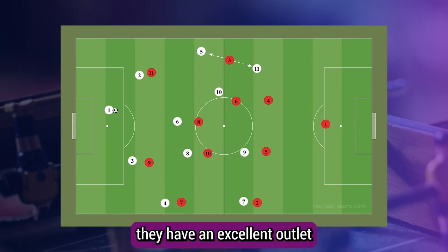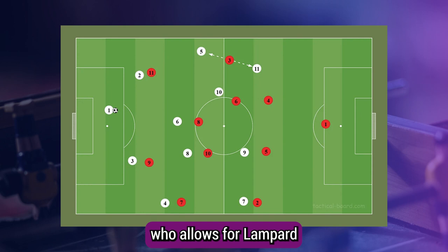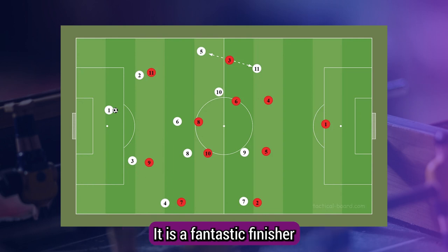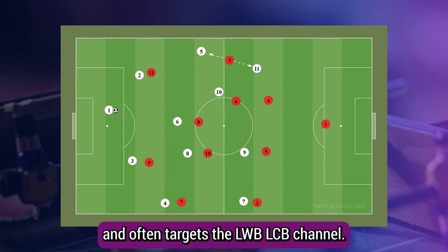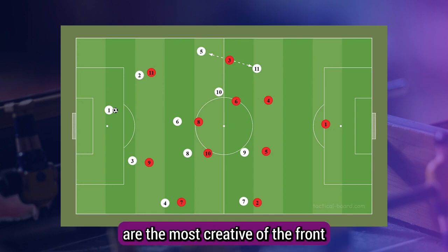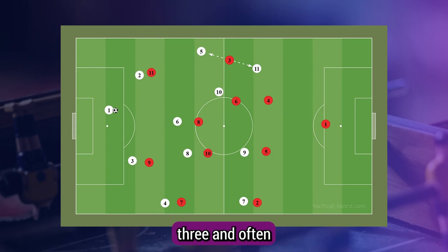Ferrioli's profiling of the squad so far has been fantastic. In Moffi they have an excellent outlet number nine who allows Labber to make runs inside by vacating central areas and running the channels with a bias to the left-hand side. Labber is a fantastic finisher who attacks the back post and often targets the LB/LCB channel.